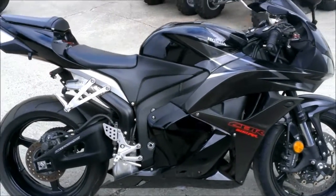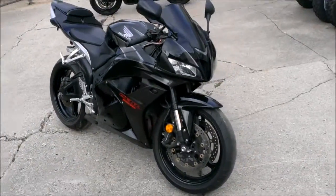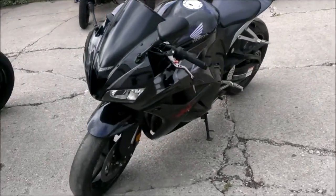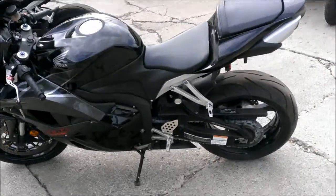We have a 2009 Honda CBR600RR crotch rocket for sale with a one-year warranty and it has only 7,601 miles, all black and super clean, fender eliminator kit with LED rear turn signals, flush mount front turn signals and tinted windscreen.